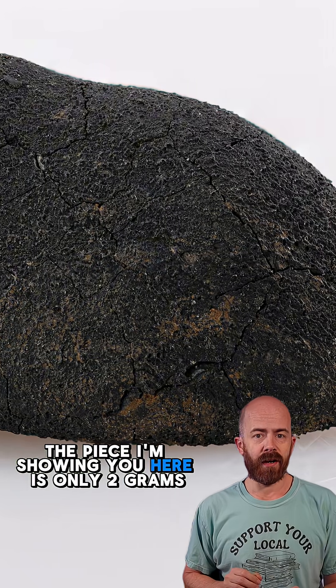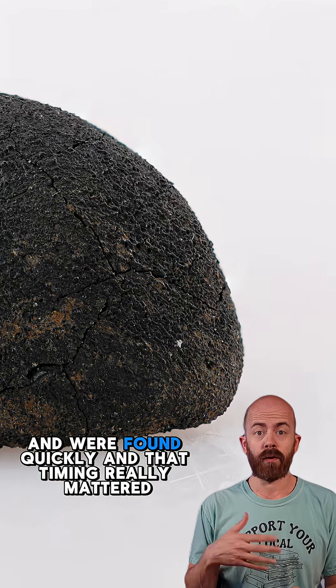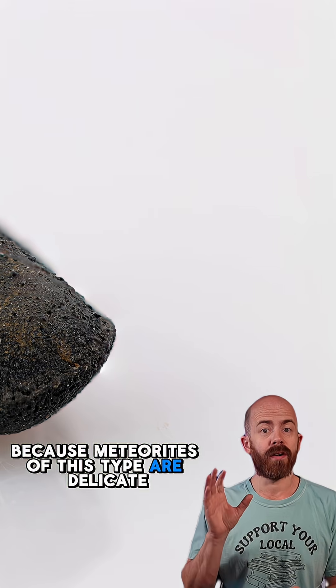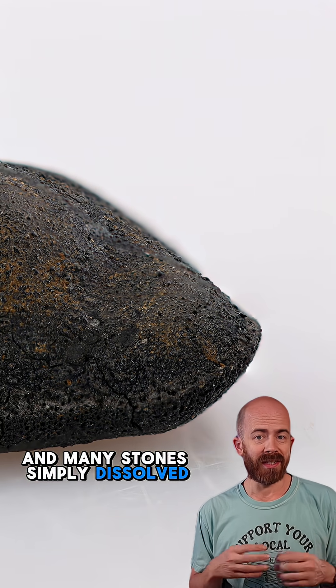The piece I'm showing you here is only 2 grams. Most of the specimens recovered from the fall are small and were found quickly, and that timing really mattered because meteorites of this type are delicate. Within a couple days, rain began to fall in Costa Rica, and many stones simply dissolved,